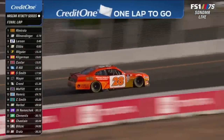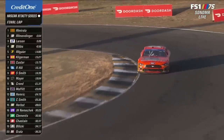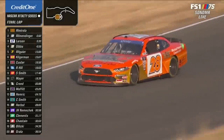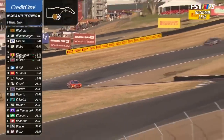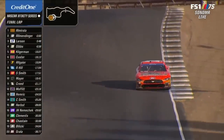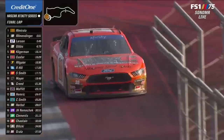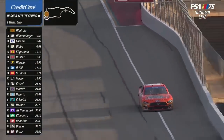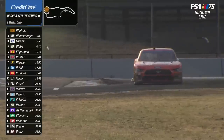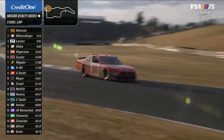One lap to go, sponsored by Credit One Bank. Next flag will end the race. Less than two miles to victory lane for Eric Almirola. I really enjoy seeing his son at the racetrack — it reminds me of going to IndyCar races with my dad. I think the celebration will be really cool with his family. I saw his wife Janice down in the pits earlier. His daughter was at the food tent helping the chef make food. Hopefully Eric brings this around.